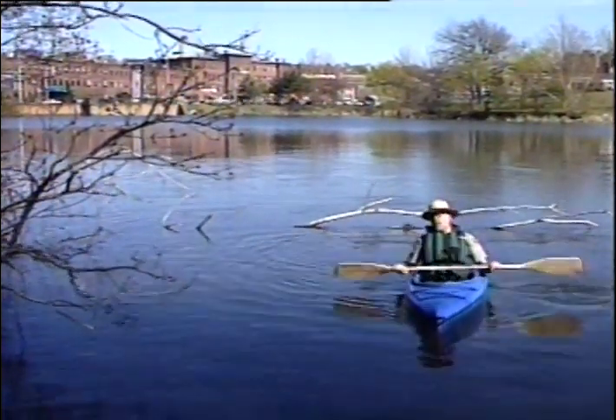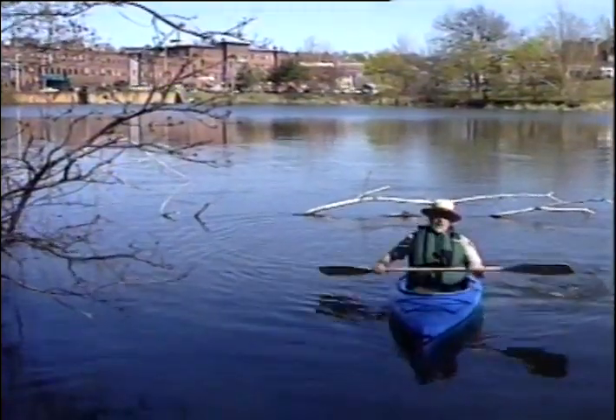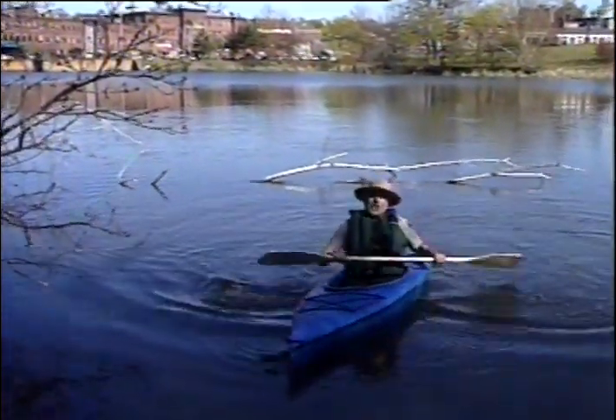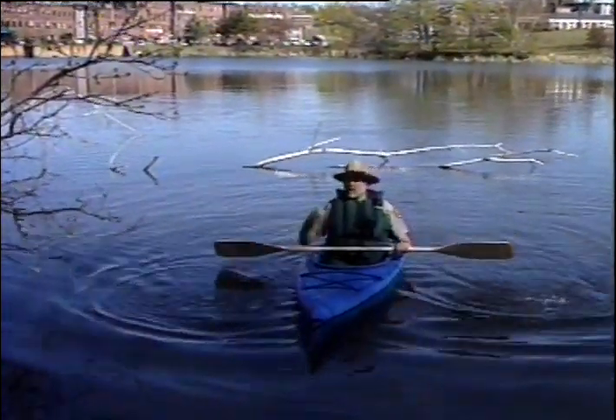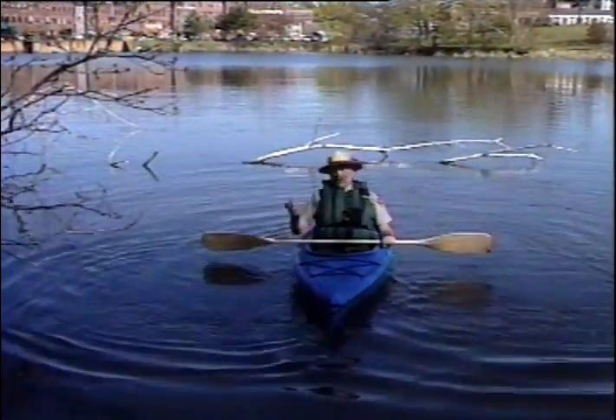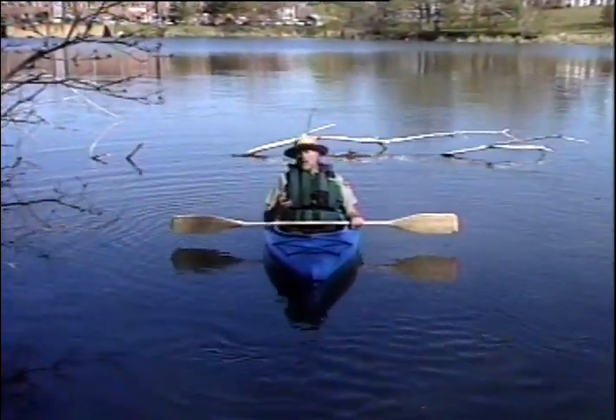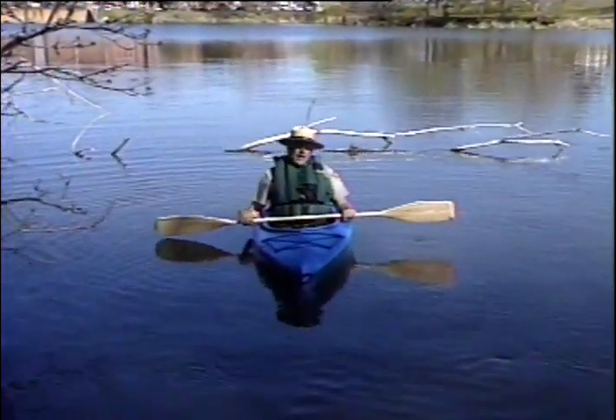Every location here in America has something that makes it special, that gives it meaning. Now here in the Blackstone River Valley, what is special, what gives it meaning, its defining characteristic, is the river. It's given us our history. It's helped shape our cultures. Through its tremendous water power, it's given us our industrial landscape.